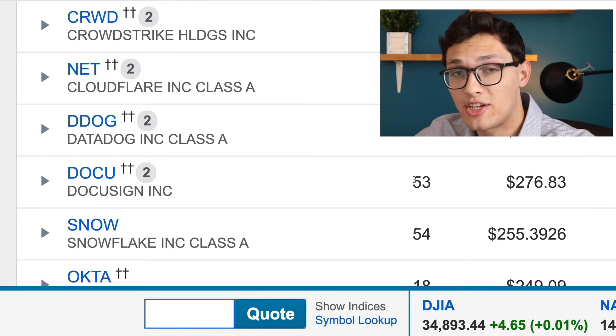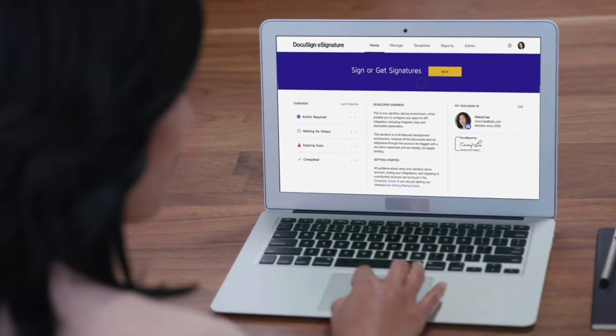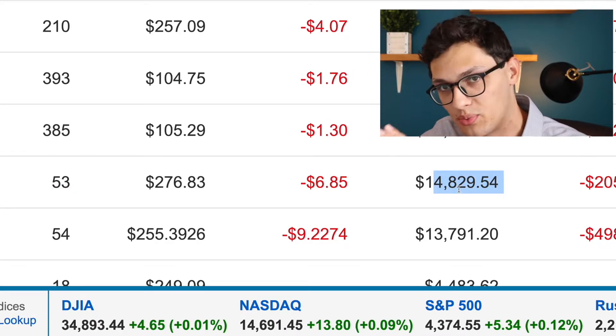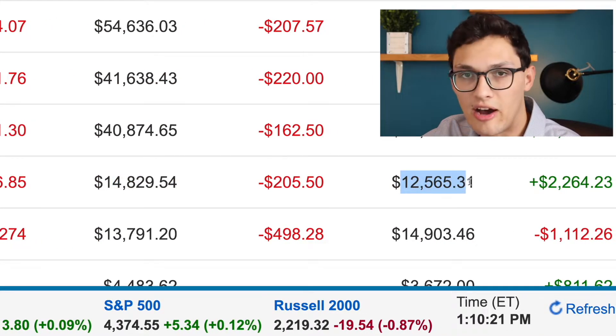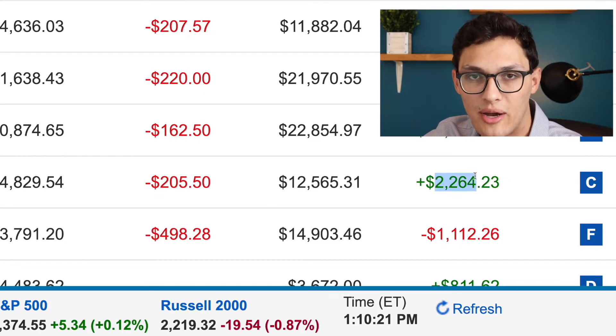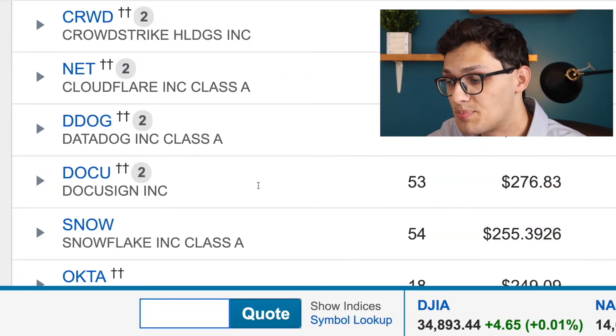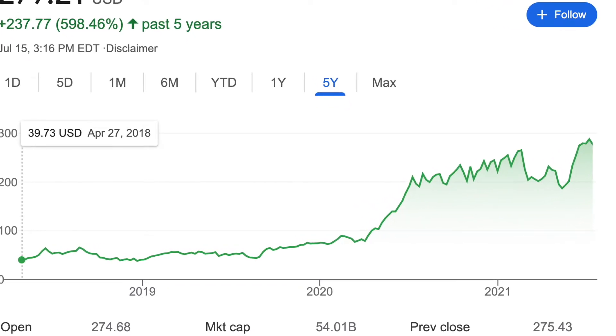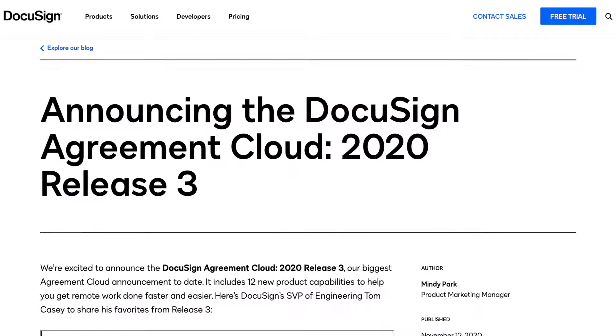Next up is DocuSign — a company you may have heard of outside of stock investing because they let you sign any kind of document electronically. I own 53 shares of DocuSign worth about $15,000, off an initial investment of $12,500, so it's made around $2,000. I'm happy with this size for now because while DocuSign is performing well and is clearly the dominant e-signature product, my only worry is that they might saturate their total addressable market and need to introduce new products to continue growing. I'm not as confident in their new products as their existing business, so this stays as a mid-sized position.